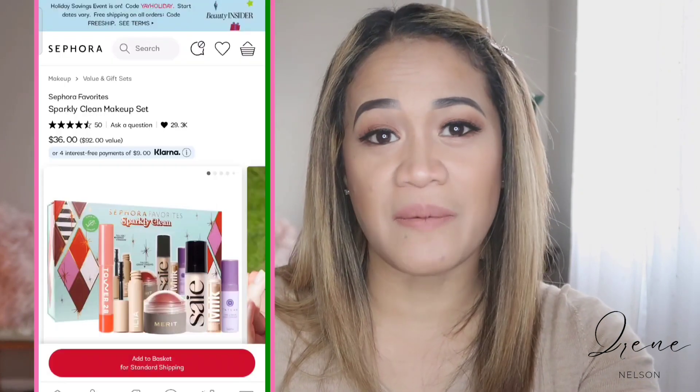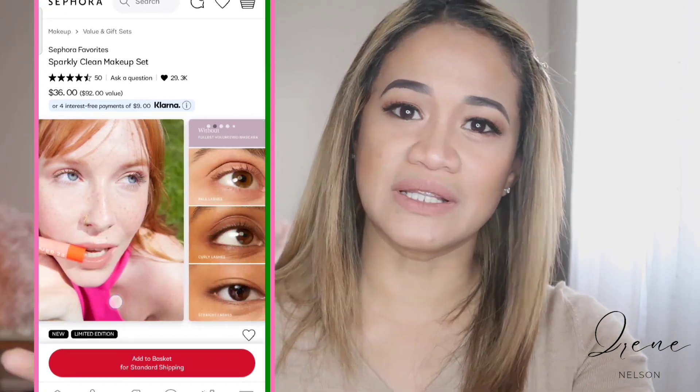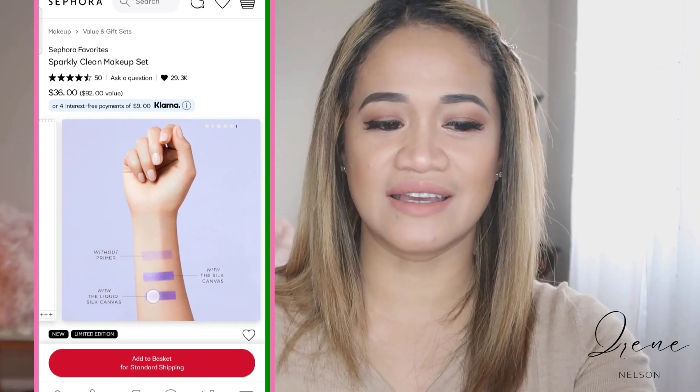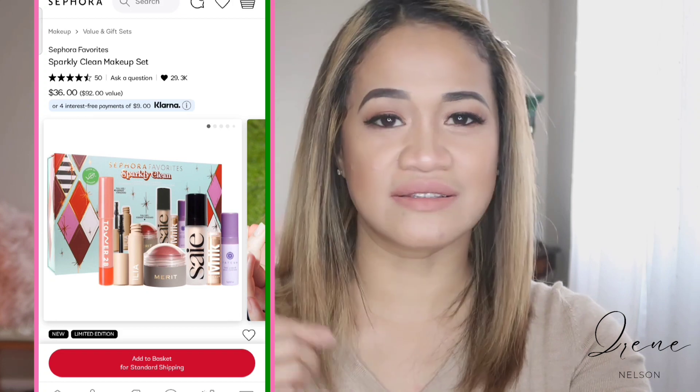And then this one is a sparkly clean makeup set — another holiday box. It's complete: mascara, a creamy blush, moisturizer, and I think there's an oil or something like that. But it's a value of $92 and you're only purchasing it for $36. So that's a really big difference — that's more than 50% discount already for your holiday gift for your friends and your enemies.